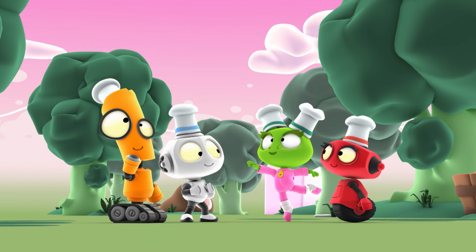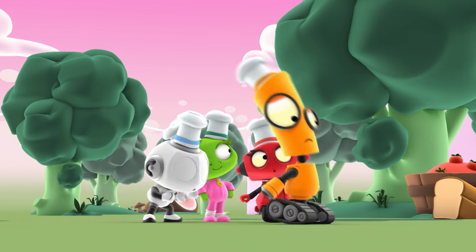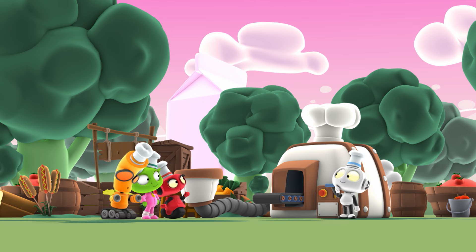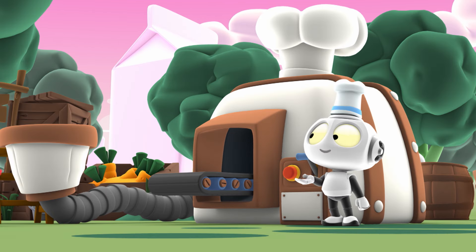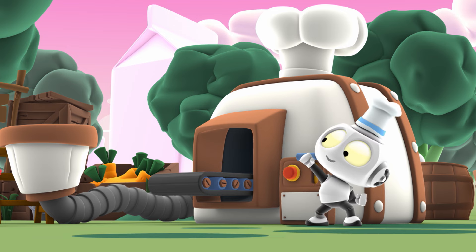Wow! Pickle bushes! And broccoli trees! Bouncing space bugs! What is that? If it's what I think it is, we're looking at the wondrous, the fantabulous food-o-matic machine!